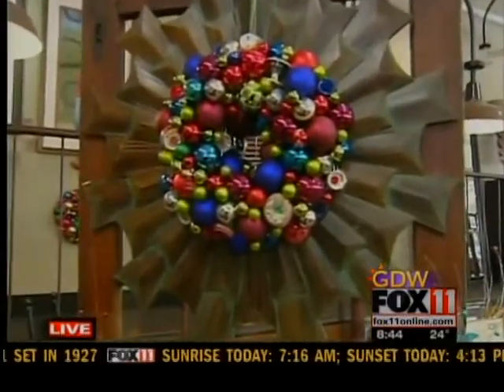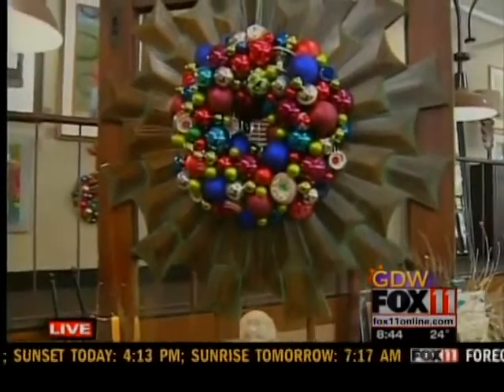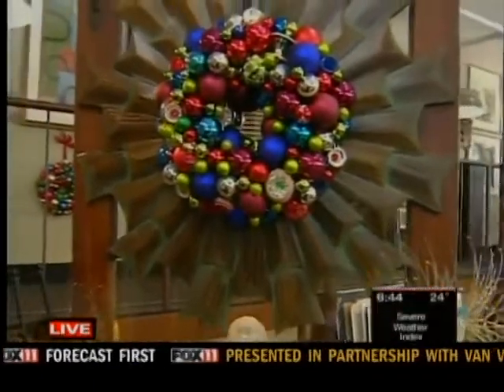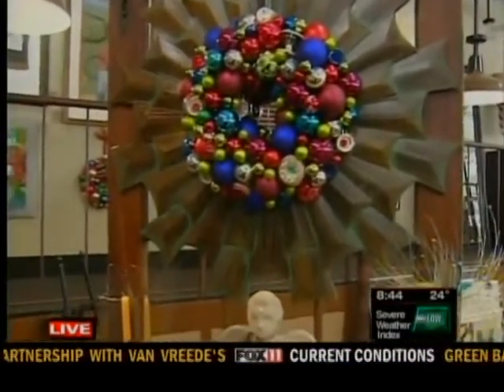They're just power-packed full of color and different kinds of finishes. You've got the matte ornaments and the shiny ones, and then you get some of these vintage ones with a frosting on them. So this is something we're featuring new this year that's really wonderful.